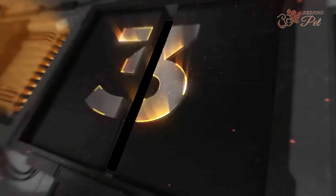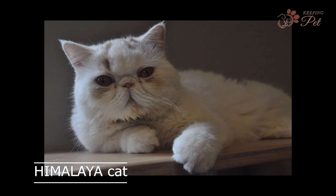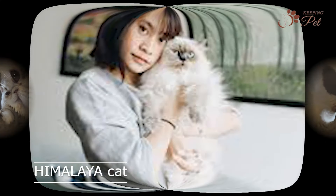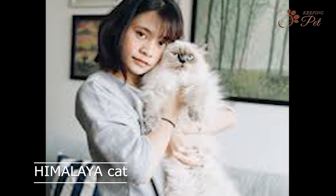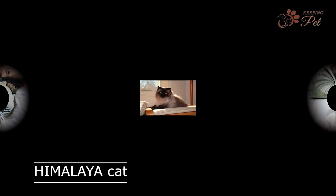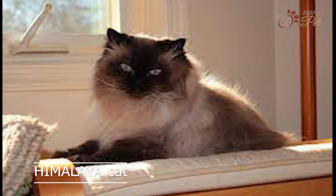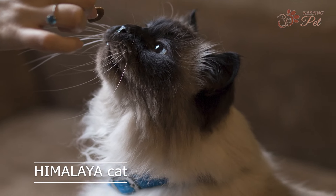Number three on our list is the Himalayan cat. This breed is a cross between a Persian and a Siamese, and features a beautiful long coat with Siamese-like markings. Himalayan cats have a friendly and docile personality, and enjoy being around people. They are known for their expressive blue eyes, and their tendency to follow their owners around the house.